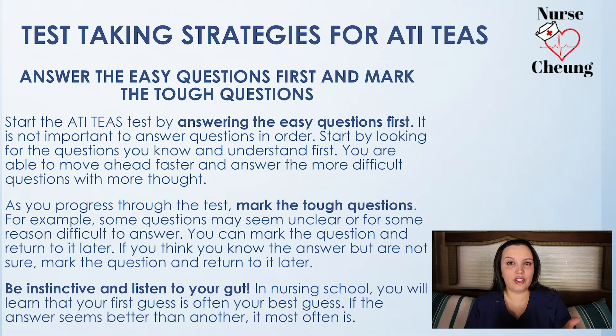Be instinctive and listen to your gut. When you're taking nursing examinations — and when you eventually get into the nursing program — you're going to have questions where you think, 'I don't remember reading this, but I think this might be the right answer.' If your gut is telling you that that is the right answer on the TEAS examination, nine times out of ten that is the right answer. So listen to your gut. Mark it, and when you go back, if you can't come up with a reason why some other answer is more correct, stick with that answer and move on.